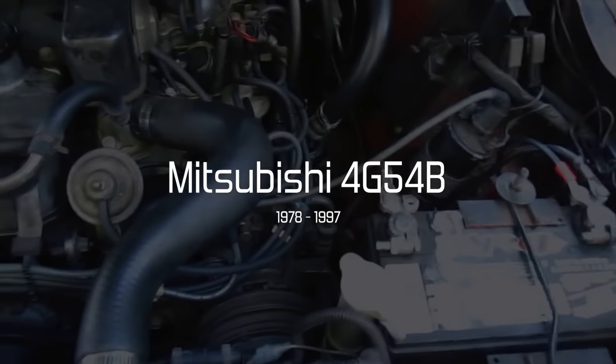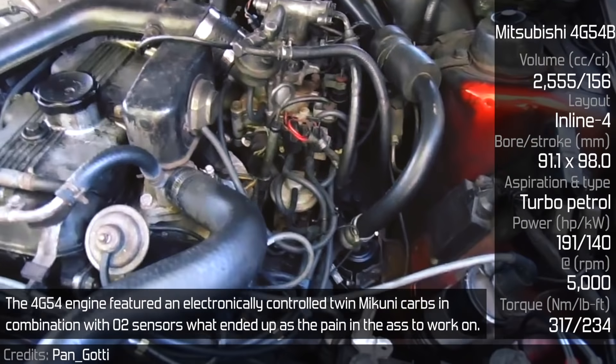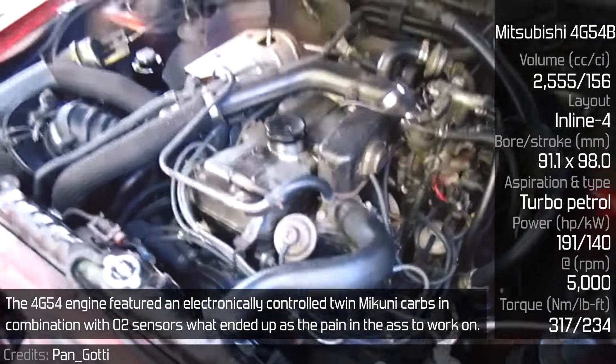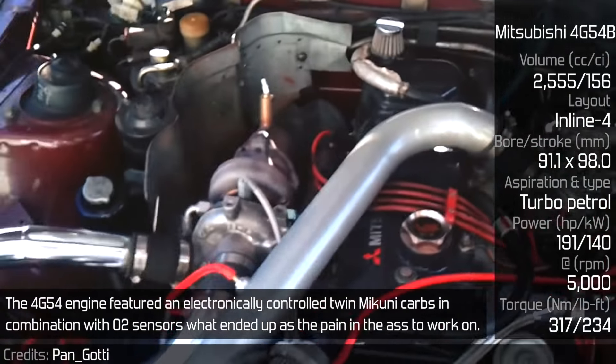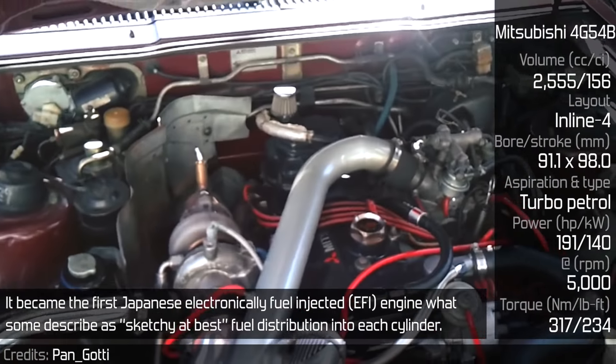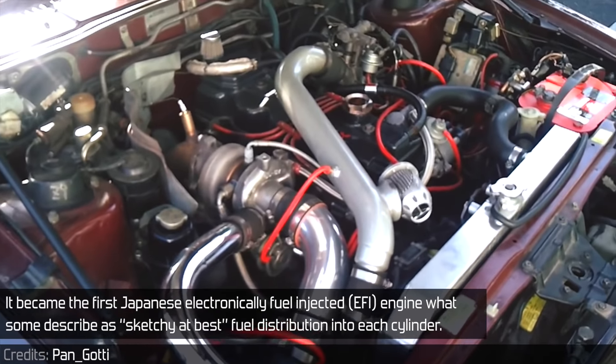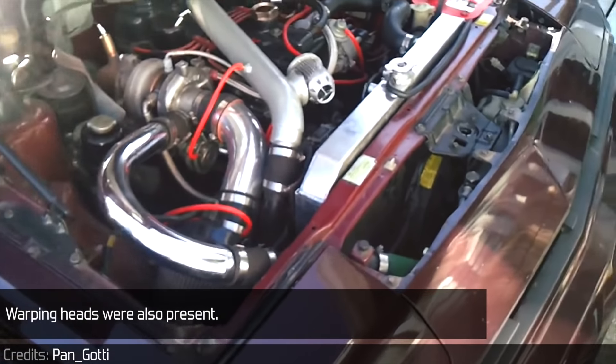Mitsubishi 4G54B. The 4G54 engine featured electronically controlled twin Mikuni carbs in combination with O2 sensors, which ended up being a pain to work on. It became the first Japanese electronically fuel-injected engine, with what some describe as sketchy at best fuel distribution into each cylinder. Warping heads were also present.